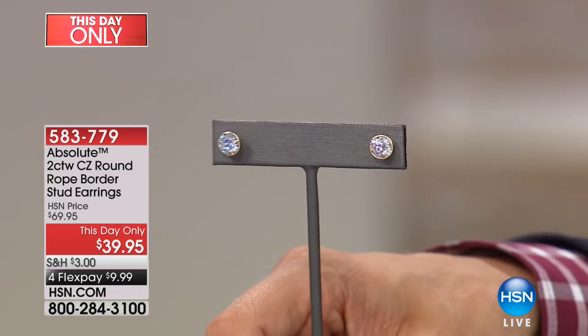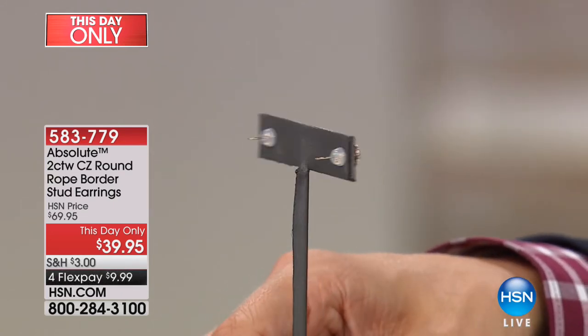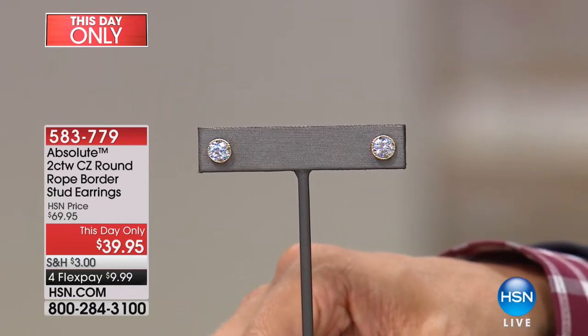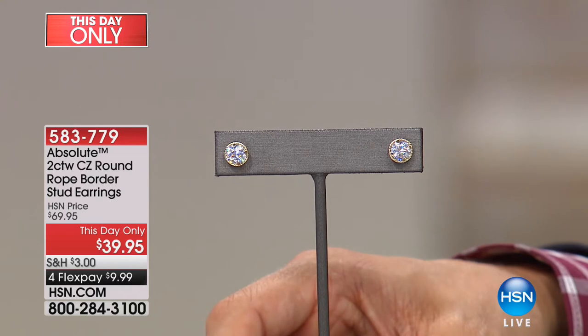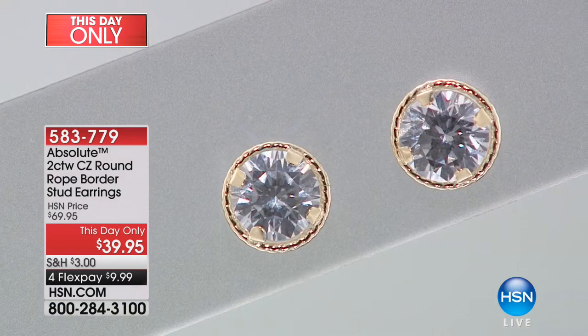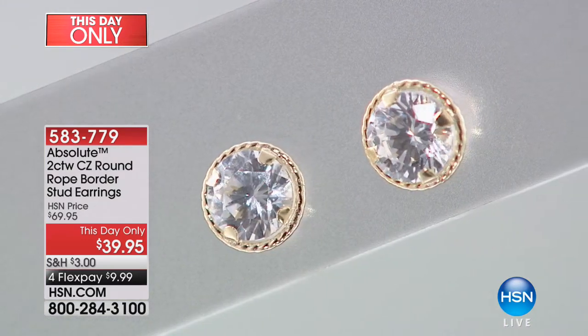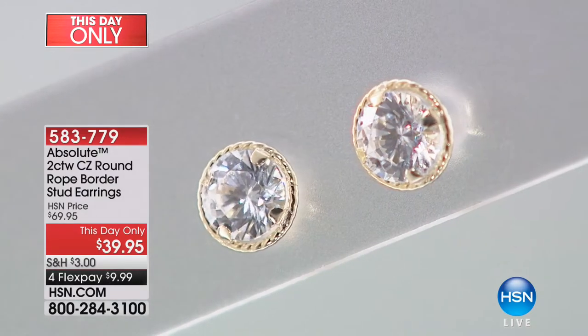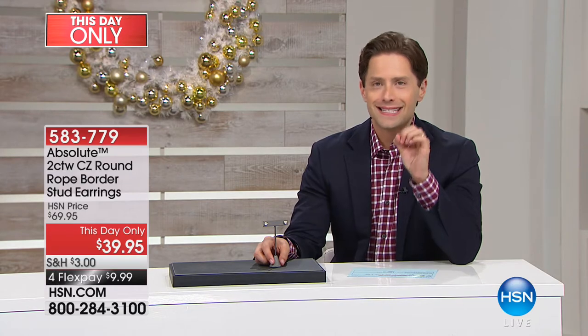This could be a starter set, an additional set, or a replacement set for a pair you lost years ago when it's just not in the budget to do it in genuine diamonds. What would this cost in genuine diamonds? What you're getting is Absolute — our finest of the fine cubic zirconia, our finest real created stone — and each one of these studs is a full carat in weight. This is the look, the feel, the presence, the true weight of a solid full carat diamond done in Absolute.